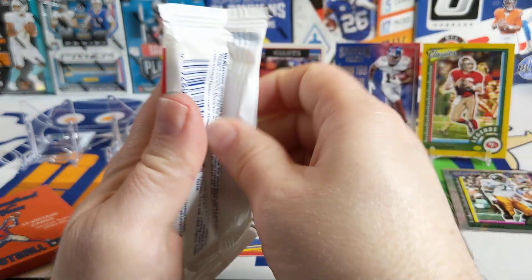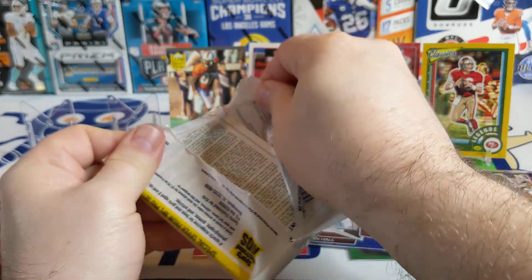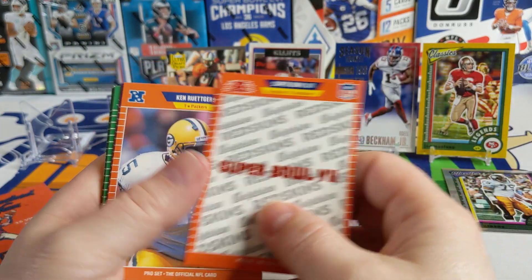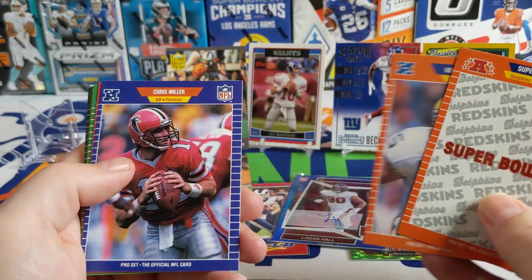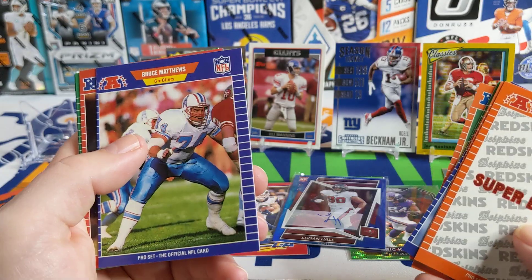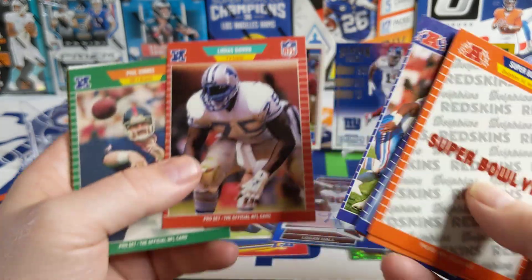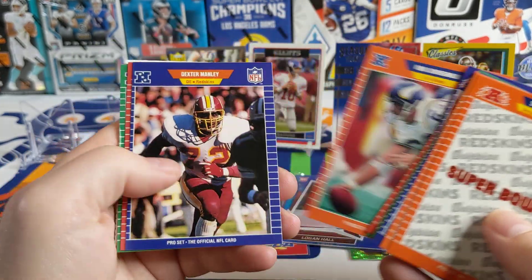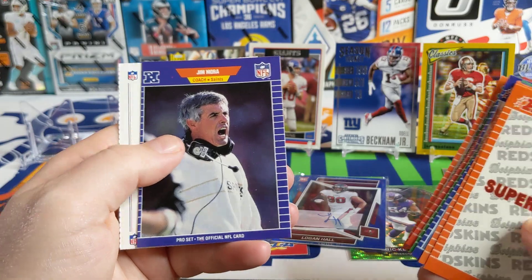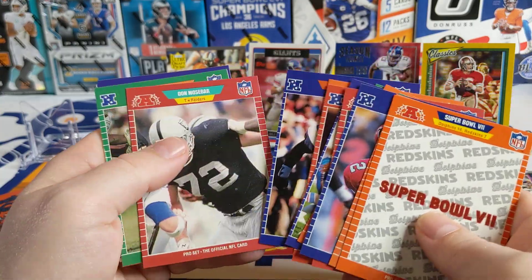Let's move on to '89 Pro Set Series One. We've been opening some Series Two packs too and have not hit the rookies we were looking for. Super Bowl Seven — Dolphins and Redskins. Chris Miller QB, Dan Henning coach, Leo Irvin, a Rams card, Bruce Matthews, Lomas Brown — man, those cards are way off-center, look how far off that one is. Phil Simms, a little better centered. Dexter Manley, Steve McMichael, Jim Morrissey. Still nothing much in there — put the Bruce Matthews up there.